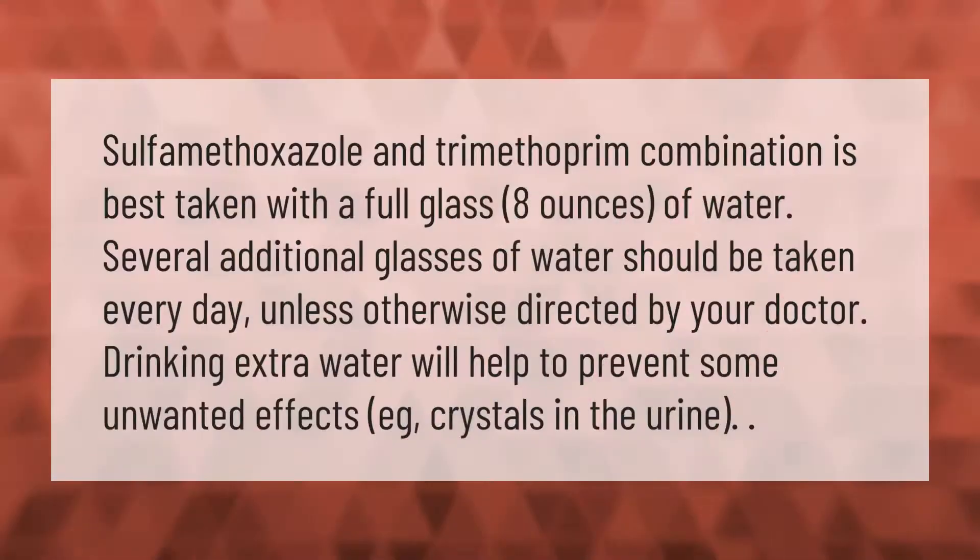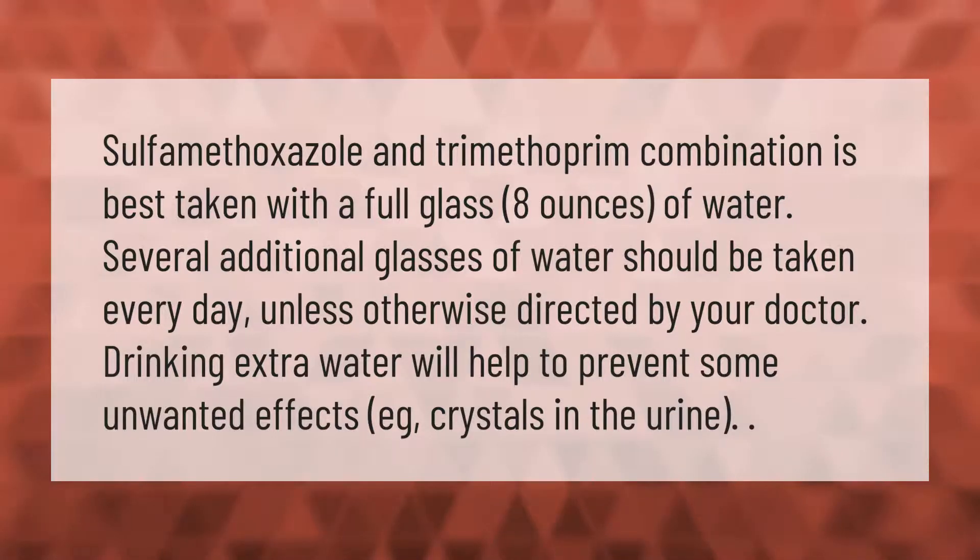Sulfamethoxazole and trimethoprim combination is best taken with a full glass (8 ounces) of water. Several additional glasses of water should be taken every day unless otherwise directed by your doctor. Drinking extra water will help to prevent some unwanted effects, such as crystals in the urine.